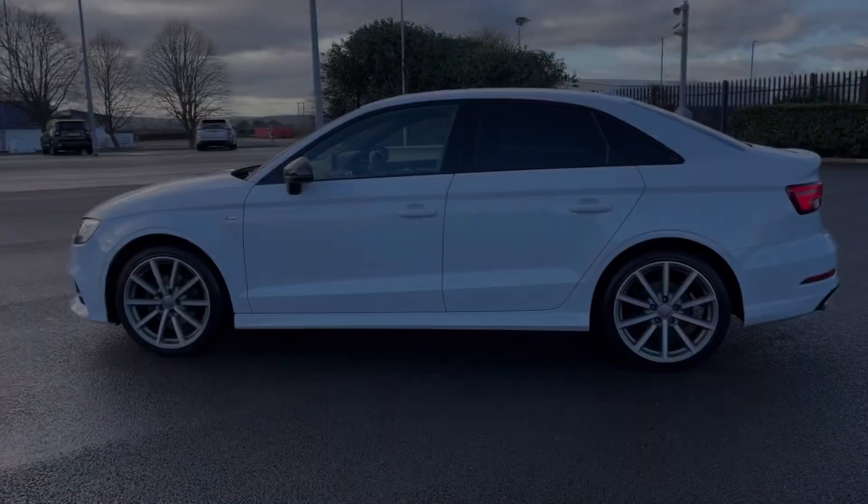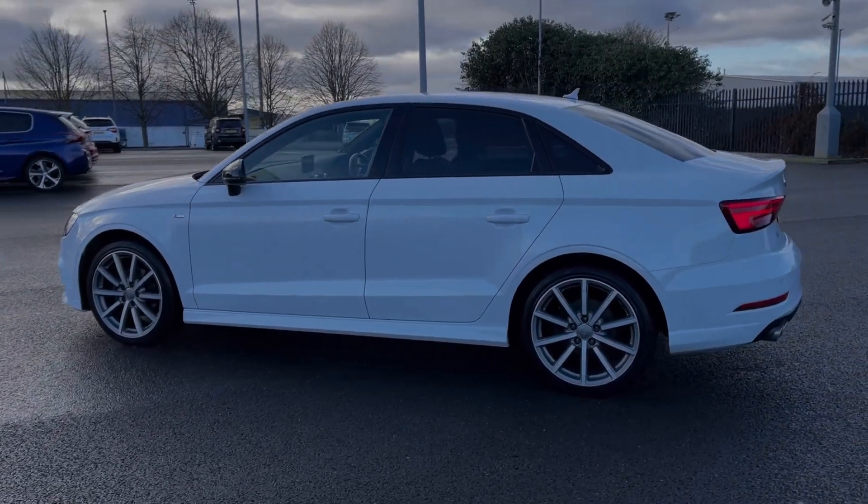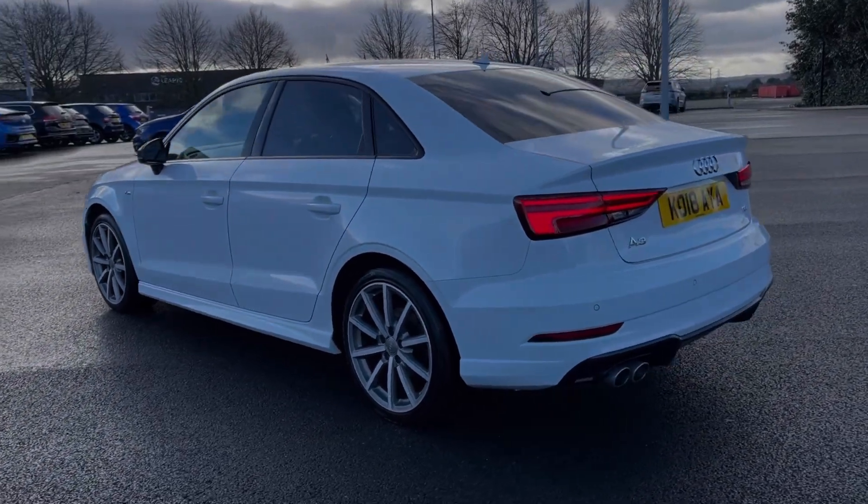This car comes from three previous owners and boasts 40,000 miles on the clock. It comes finished in that incredible Ibis White gloss paintwork.